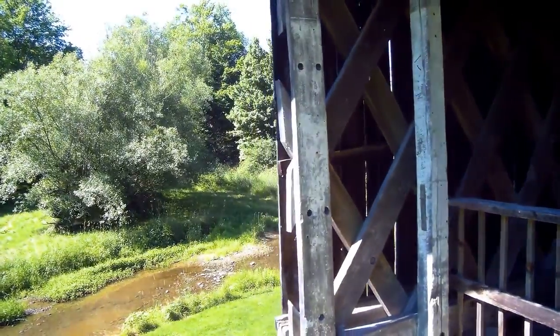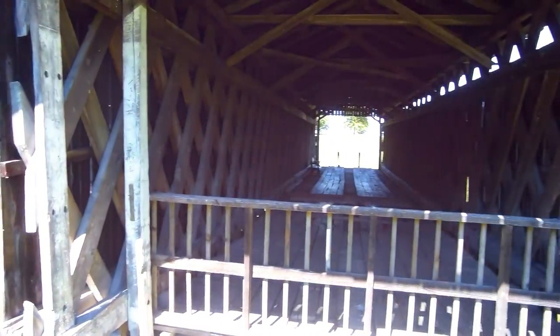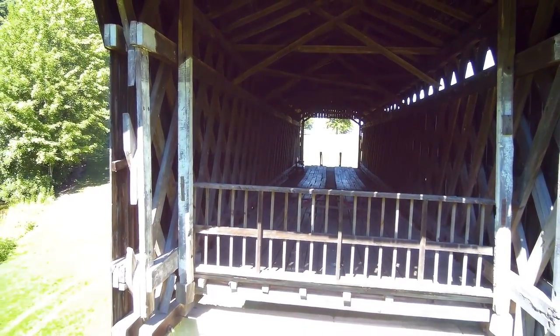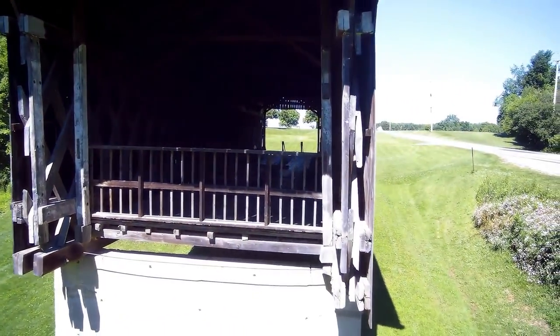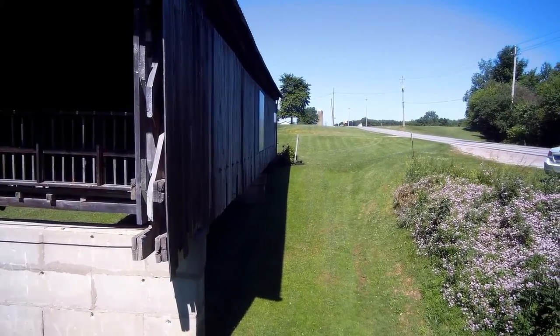Backing out again, you can see the branch of the Ashtabula River that this covered bridge used to go over, and quite a bit of a drop-off due to the slope of the land that it sits on.